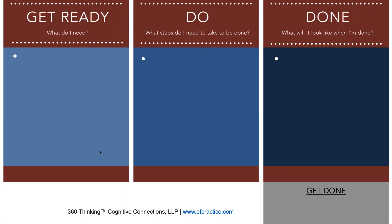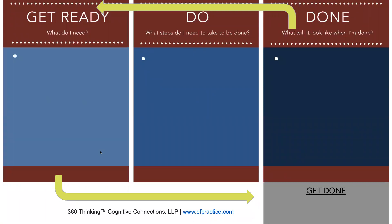The goal of Get Ready Do Done is to plan backwards in order to execute forward. Students start with the Done — what will it look like when I'm done? What does completion look like? Then they think backwards: what steps do I have to take to get done? And what do I need to get ready — what materials do I need? Once they know all this, they work the plan, gather materials, do the steps, and have the finished product. The Get Done is the ultimate task to submit or check off.